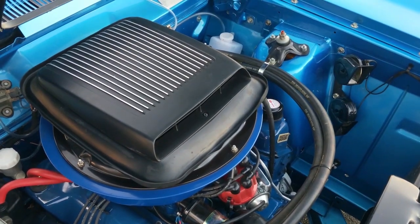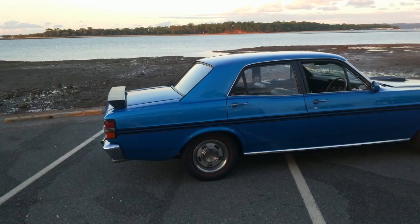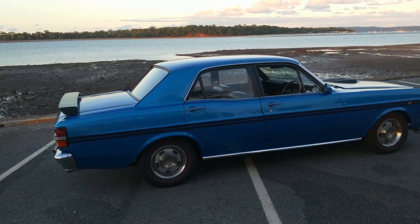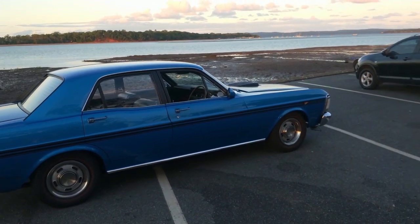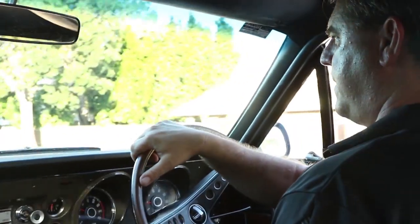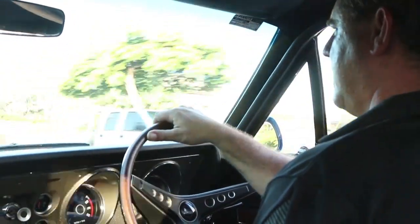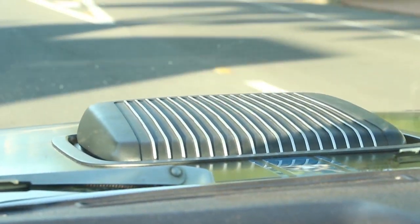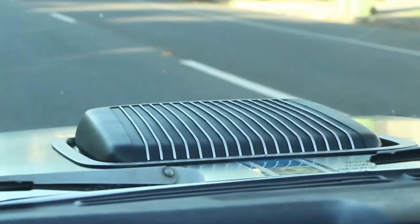Fast forward to the car being completely finished — why that particular color, why the GTHO? The GTHO was something I'd always wanted. Like most Ford guys, that's the one to have. Back in the day when I was in high school, I got taken for a ride in a GT that was offered to me for sale but I could never afford it. After having ridden in one, that was it — I had to have one.